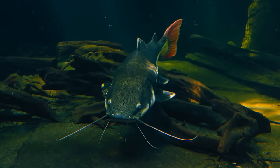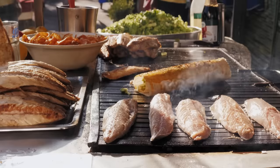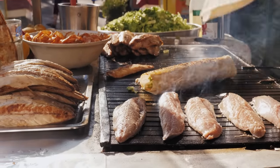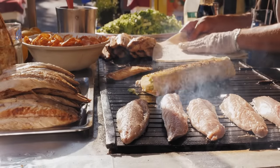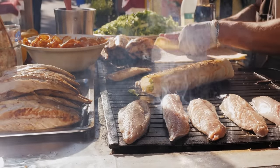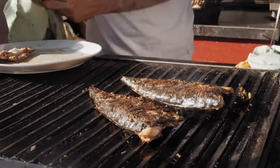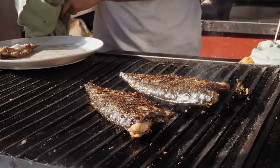Catfish can be a controversial choice for those with diabetes. While it does provide lean protein, its omega-3 fatty acid content is relatively low compared to other fish. In addition, farmed catfish may contain higher levels of contaminants, which can be harmful to your health. If you decide to include catfish in your diet, opt for wild-caught varieties and consume them in moderation.